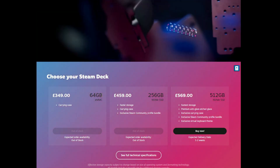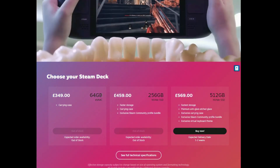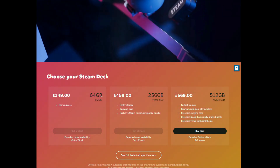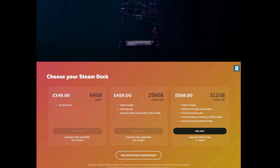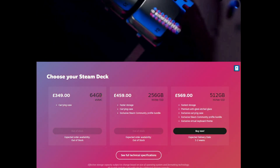I think the low-end Steam Deck model, especially if you're buying for a child or a teenager, is a brilliant option. Stick a one-terabyte or half-terabyte microSD card in, you've got loads of gaming on the go — keep the 64 gig just for the operating system. At £349, that's hard to beat. You're looking at twice that price to get the ROG Ally.